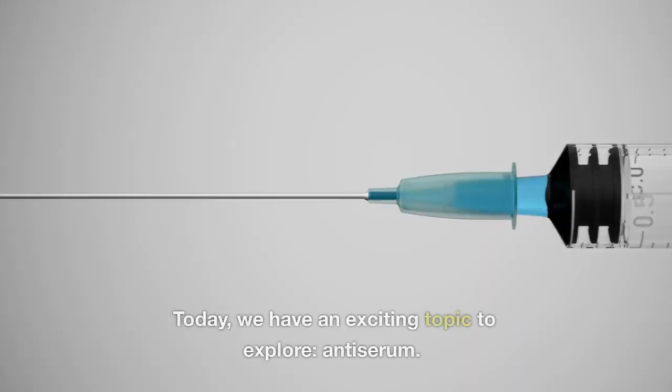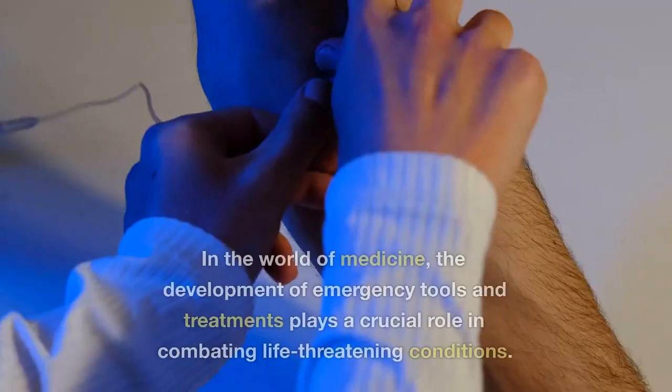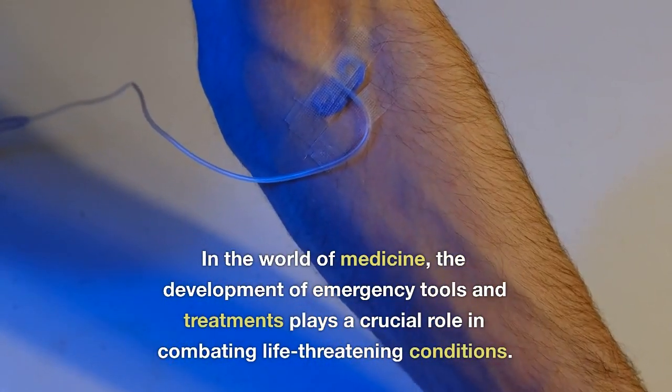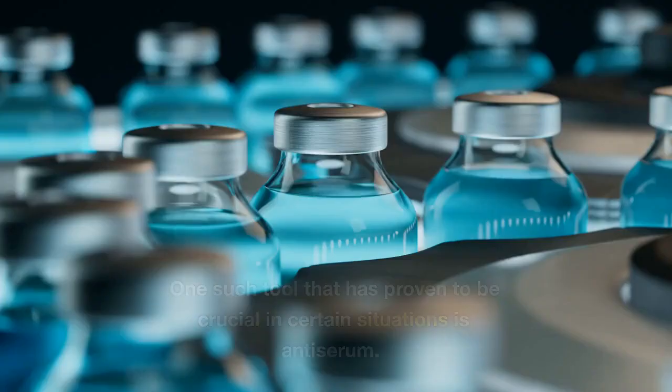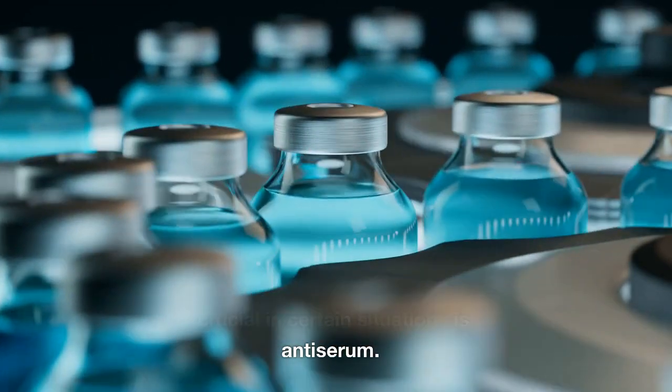Welcome back to our channel. Today, we have an exciting topic to explore: antiserum. In the world of medicine, the development of emergency tools and treatments plays a crucial role in combating life-threatening conditions. One such tool that has proven to be crucial in certain situations is antiserum.